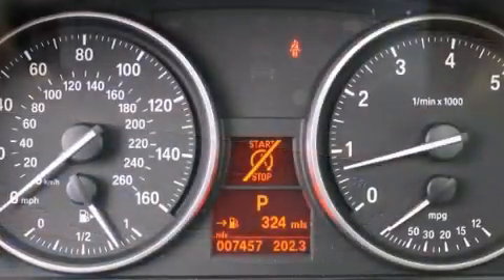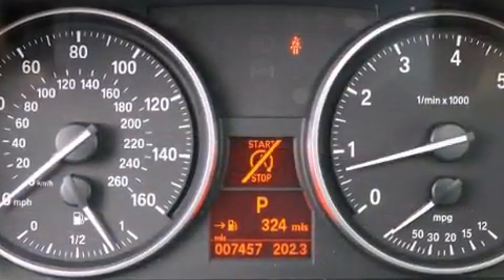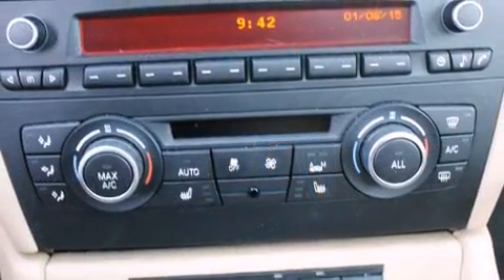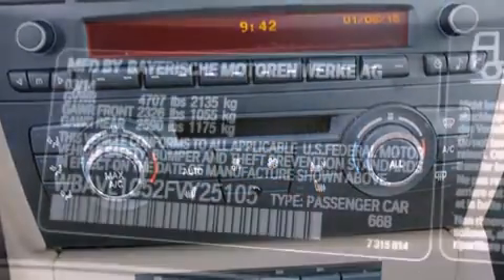Top features include remote keyless entry, a rear window wiper, one-touch window functionality, an outside temperature display, fully automatic headlights, turn signal indicator mirrors, and power windows.